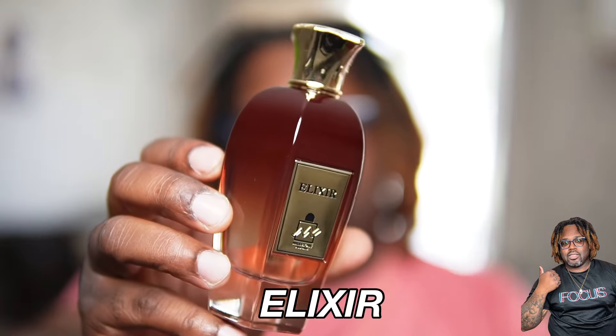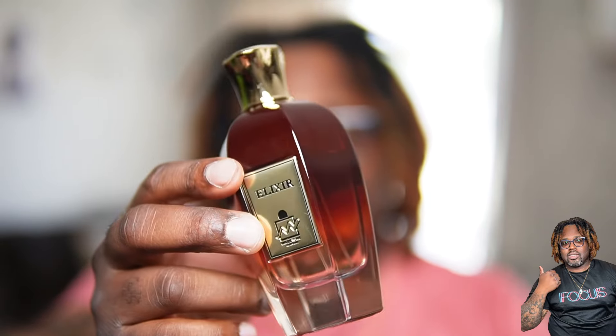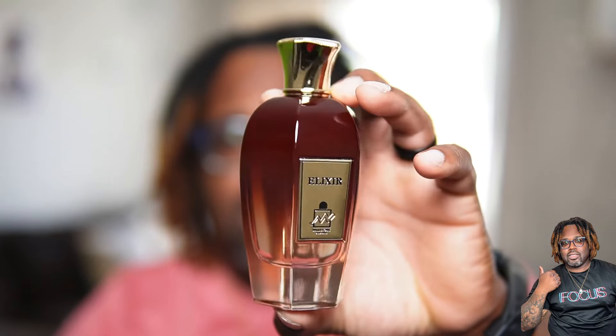We have a fragrance called Elixir from Milestone Perfumes. From the look of this bottle and this presentation, it looks like they're trying to interpret something from the house of Zerzal. The bottle is definitely giving me Zerzal vibes for sure. I'm going to spray for y'all. I was able to find a nice note breakdown online when it comes down to this fragrance. Right off the bat when you spray this one, it does smell nice and classy.